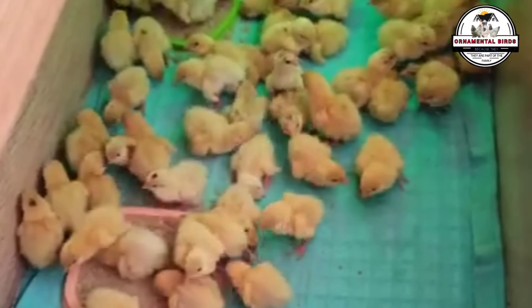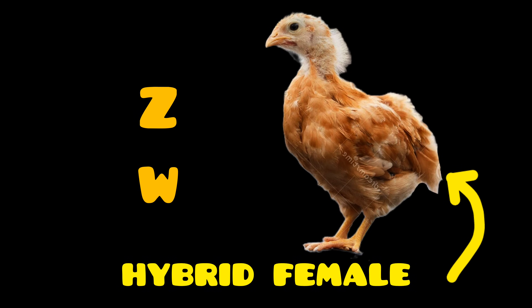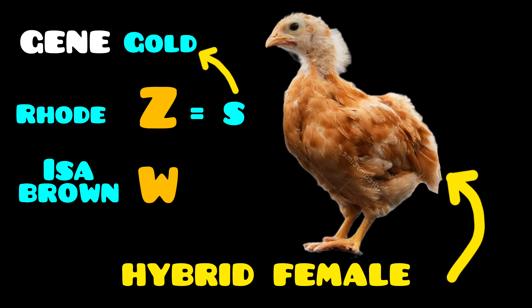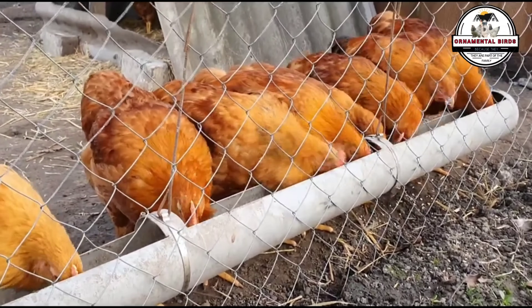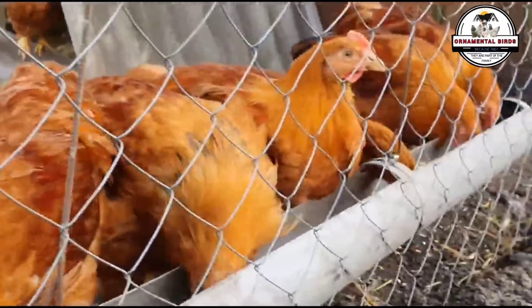Pay close attention to this part. The females of this cross, which will have ZW chromosomes, inherit the Z from the Rhode Island Red father and the W from the ISA Brown mother. These chicks will only express the color linked to the paternal Z, which is red or gold, but diluted by autosomal genes from the ISA Brown. These autosomal genes, present in both sons and daughters, are responsible for diluting the red color inherited from the Rhode Island Red father — in other words, they modify the expression of pigmentation in the feathers.